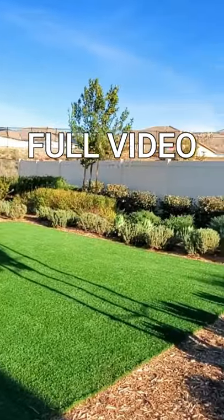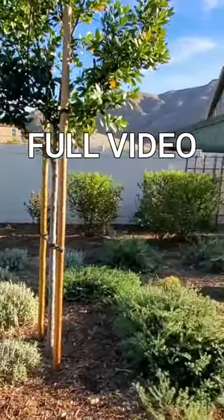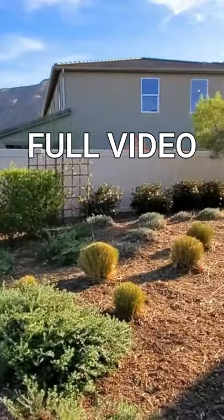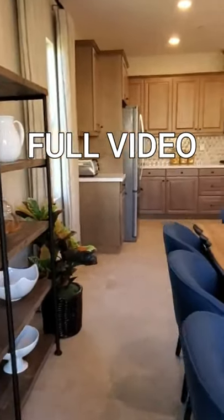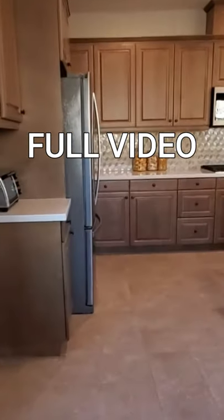If you're in the Southern California area thinking about buying a house or selling your home, please call me, Susie Valentin, at 951-907-4020. Thank you for watching. Please consider subscribing, and I'll see you in the next video.